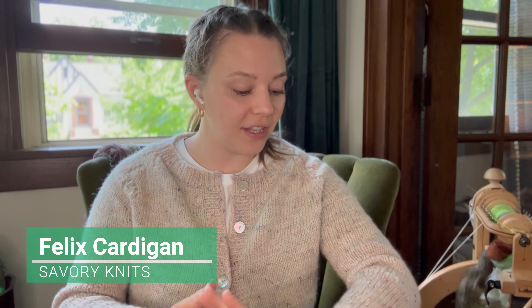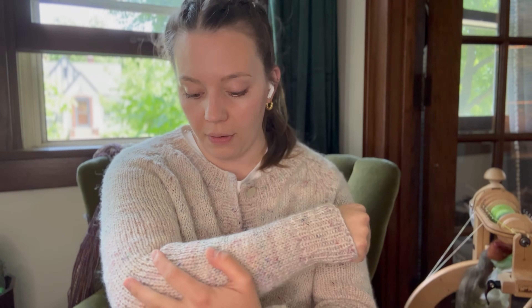Let's start out with what I'm wearing. This is the Felix Cardigan by Savory Knits. I finished this a couple weeks ago, and it is using yarn from Get Ben's Farm. It is a BFL Merino blend, and it has these beautiful bits of sari silk spread all throughout. Big fan. Made in Northfield. Love it. I had these buttons — they're vintage buttons from Lakes Makery, which is a fabric shop here in Minneapolis. This was my first time doing a button band, really doing a cardigan that was fitted like this.